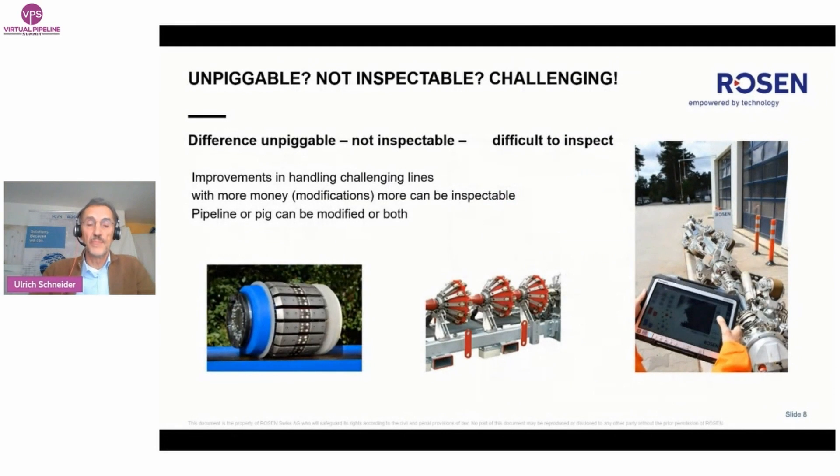The area of what is completely unpiggable, what is piggable but not inspectable, and what is difficult to inspect is varying over time. In general, due to higher flexibility of tools, fewer pipelines are unpiggable or not inspectable today. With higher investments and more modifications on the tools or on the pipelines — or both — more can be inspected.